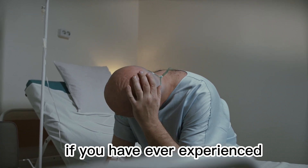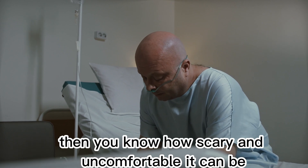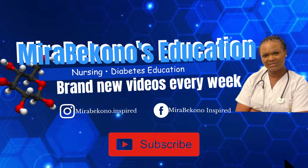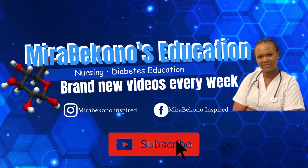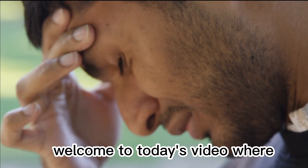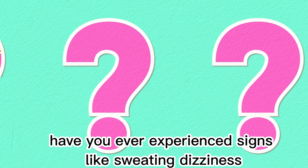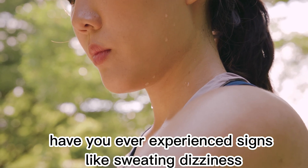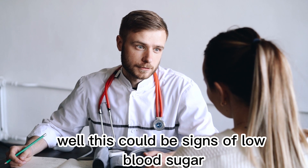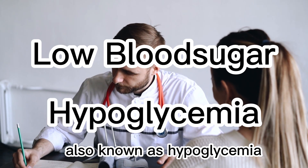If you have ever experienced a sudden drop in your blood sugar level, then you know how scary and uncomfortable it can be. Welcome to today's video where I will be discussing the signs of low blood sugar level. Have you ever experienced signs like sweating, dizziness, and confusion? Well, these could be signs of low blood sugar, also known as hypoglycemia.